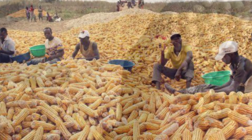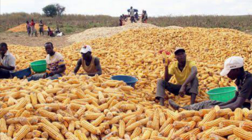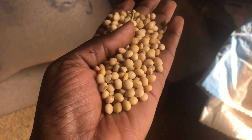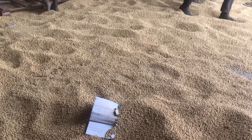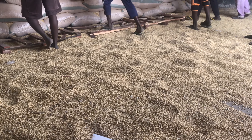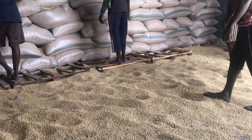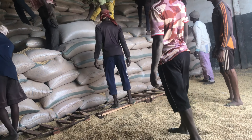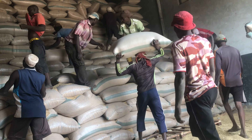Let me introduce you to a different type of agri business. When you start something you are not aware that there are other aspects until you eventually dig deeper. This type of business is called the agri storage and supply business, and they are major stakeholders in Nigeria's agri and food production industry. This is an example of a warehouse and what happens in one.